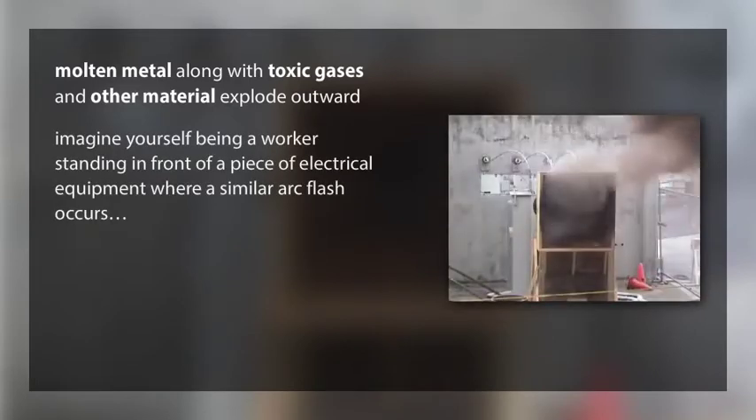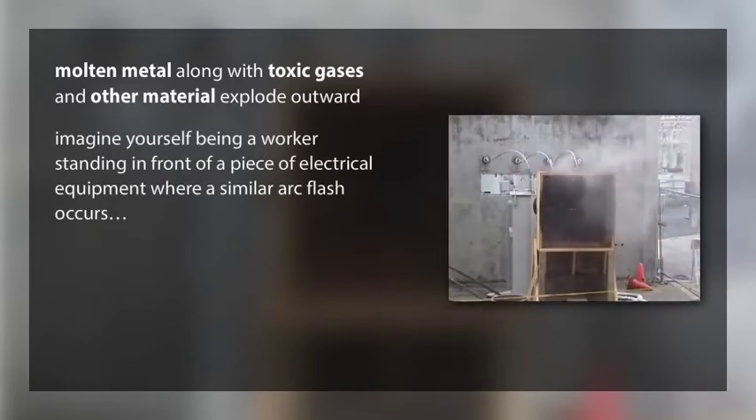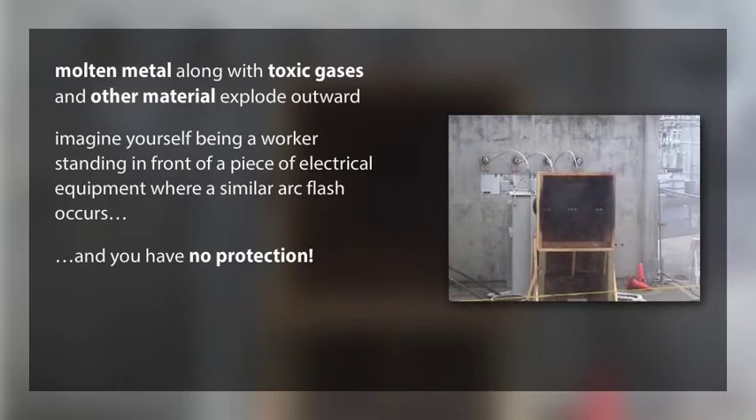Imagine yourself being a worker standing in front of a piece of electrical equipment where a similar arc flash occurs, and you have no protection on your body.